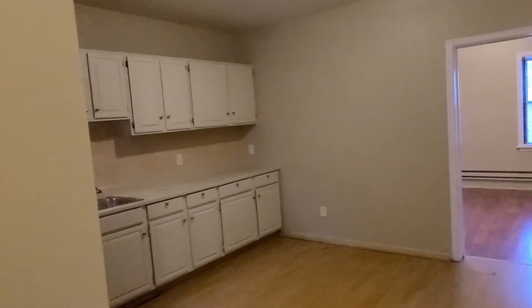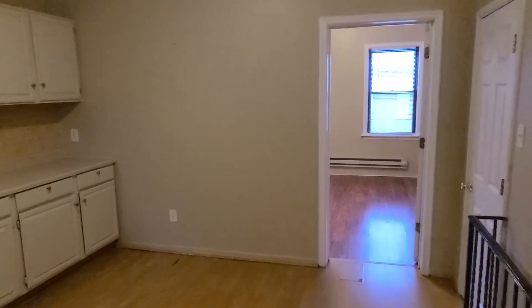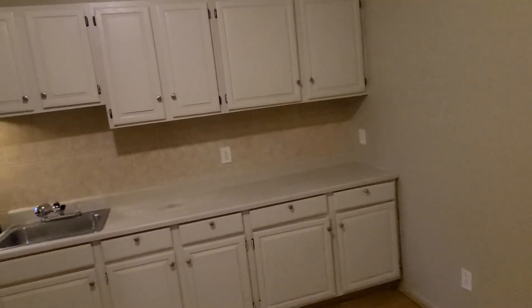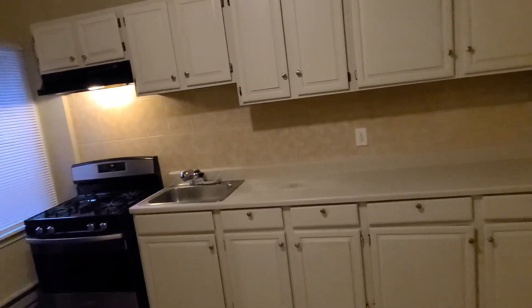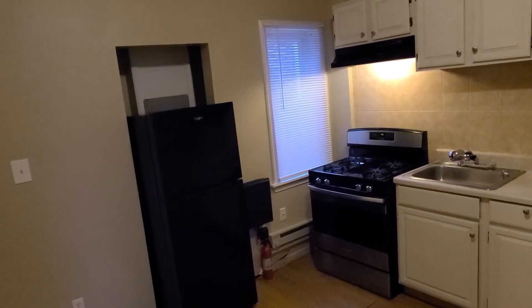Once you go up, you will see an open space with a big kitchen with plenty of kitchen cabinets, a gas range, refrigerator, and a window.